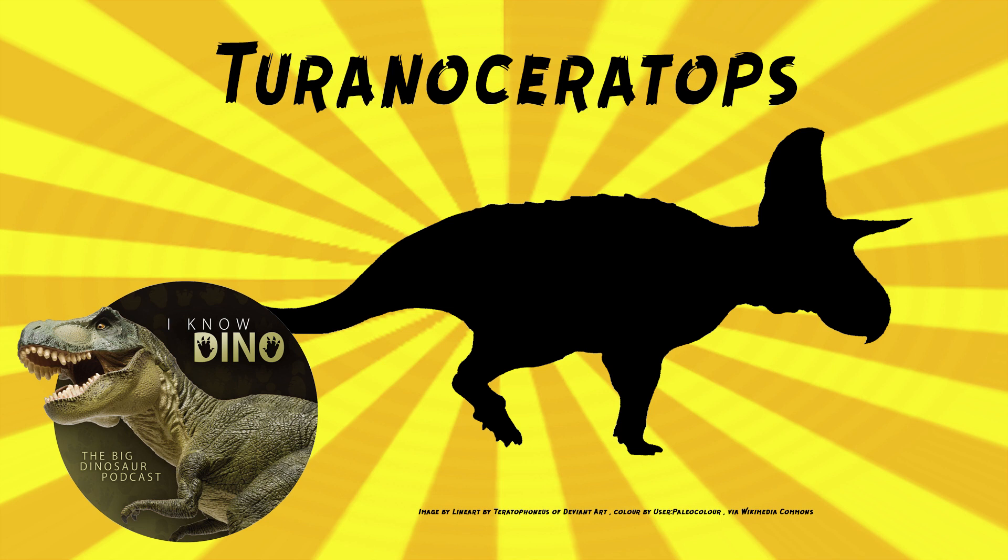It didn't have a nasal horn. It was relatively small — estimated to be about six and a half feet or two meters long and weigh 385 pounds or 175 kilograms. That is certifiably tiny for a ceratopsian, especially in the late Cretaceous.